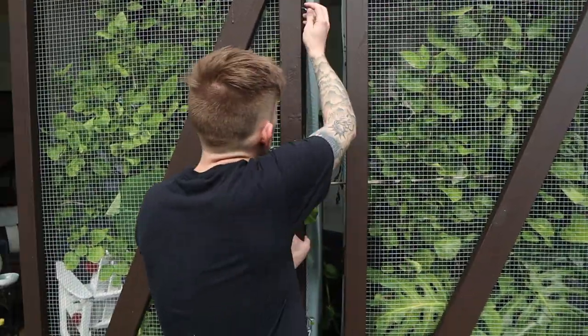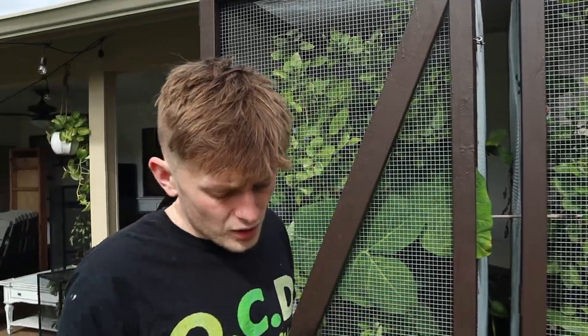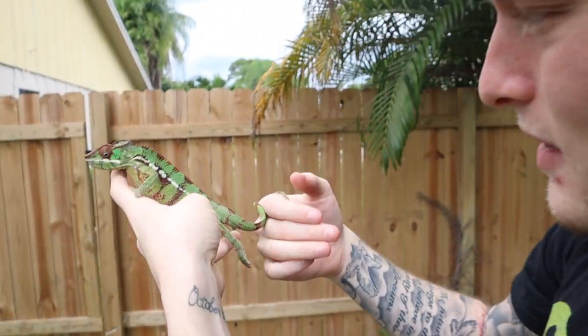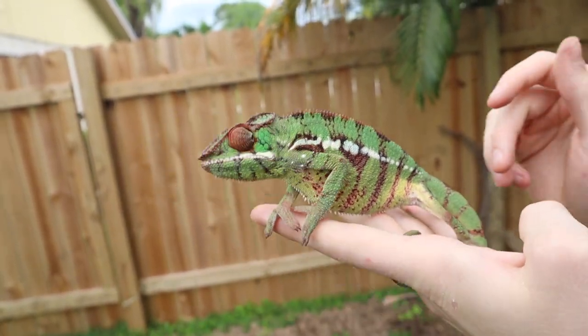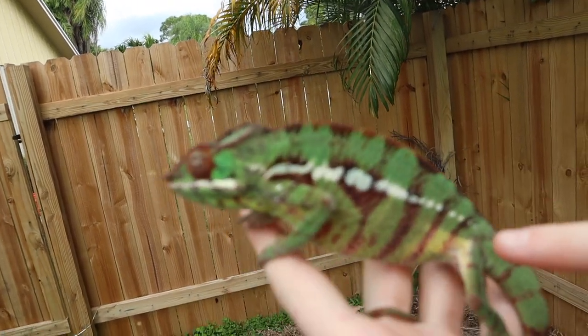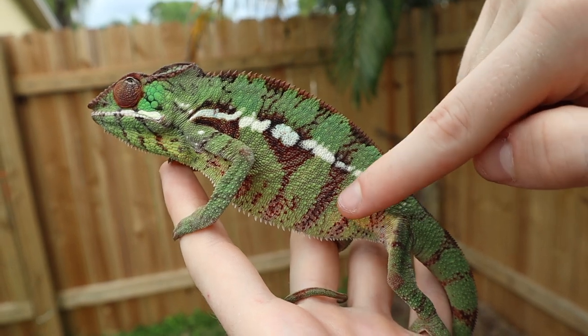I did bring them outside last night and the temperatures dropped to about 57 degrees. Most of the time cooler drops at night are okay for these — that's what actually happens in the wild in Madagascar. This guy — his name should be Raptor because he wants absolutely nothing to do with me, but he's actually being pretty nice today. He's not firing up at me.